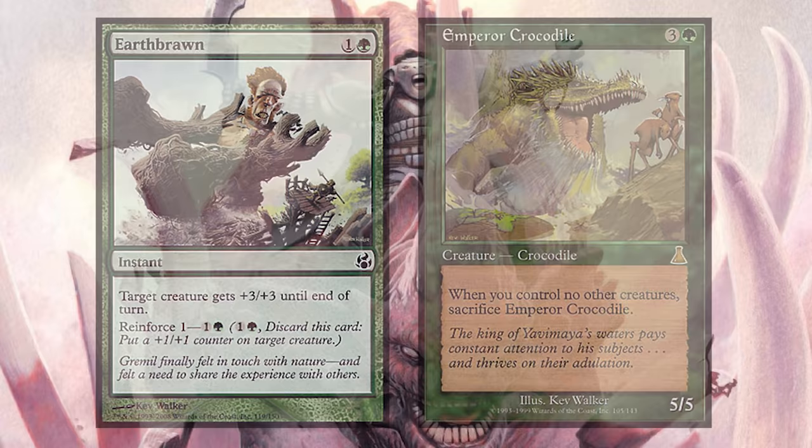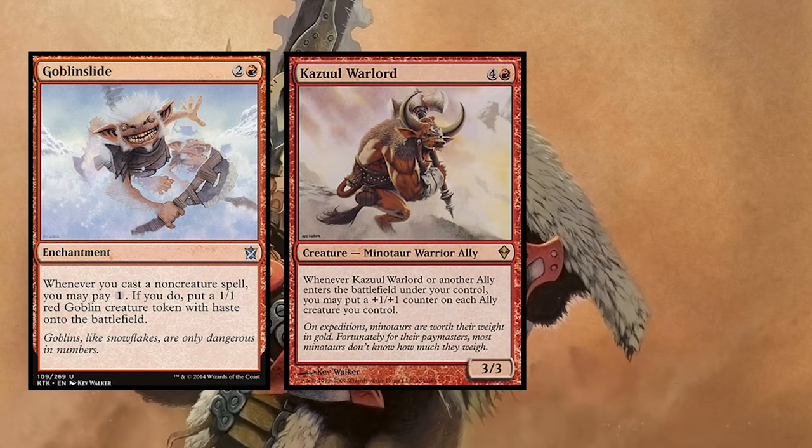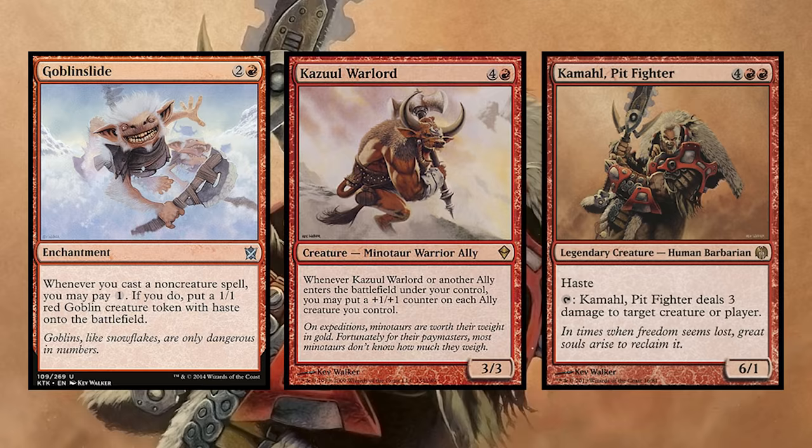Finally, Kev succeeds in creating high velocities of movement in his art. Goblin Slide, Kazoole Warlord, and Kamal Pit Fighter all show highly animated subjects suspended in motion, as if someone hit the pause button right on time. I spent some time drawing Goblin Grenade in this video, one of my favorite cards in the game, whose artwork is the epitome of this effect.